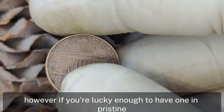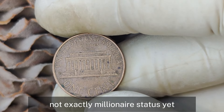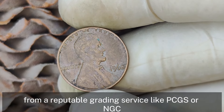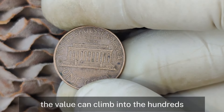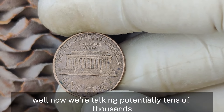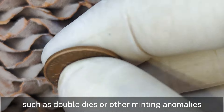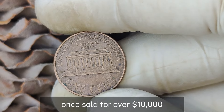The real treasure lies in finding a 1968 Lincoln penny with rare errors or in a high grade like MS-65 or higher from a reputable grading service like PCGS or NGC. In such top-tier conditions, the value can climb into the hundreds or even thousands of dollars. And if there's a unique error on the coin, we're talking potentially tens of thousands. There have been instances where 1968 pennies with specific errors — such as double dies or other minting anomalies — have sold for significant amounts at auction. A high-grade error penny from this year once sold for over $10,000.